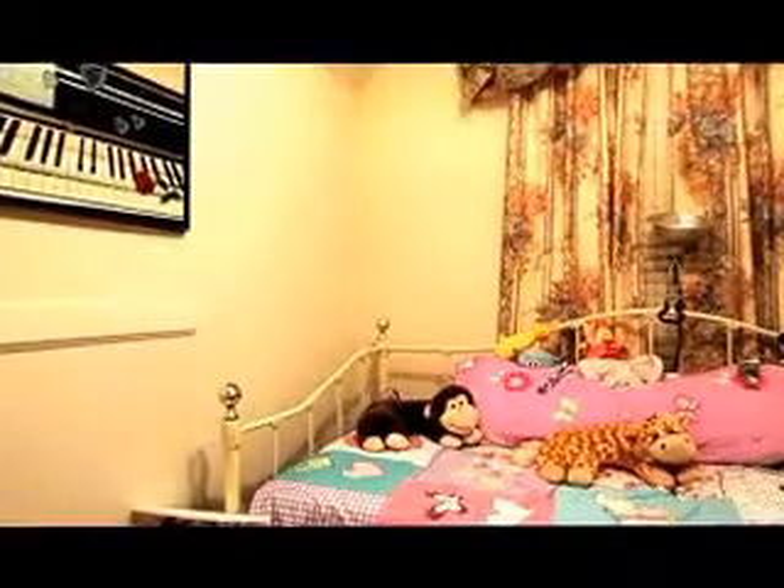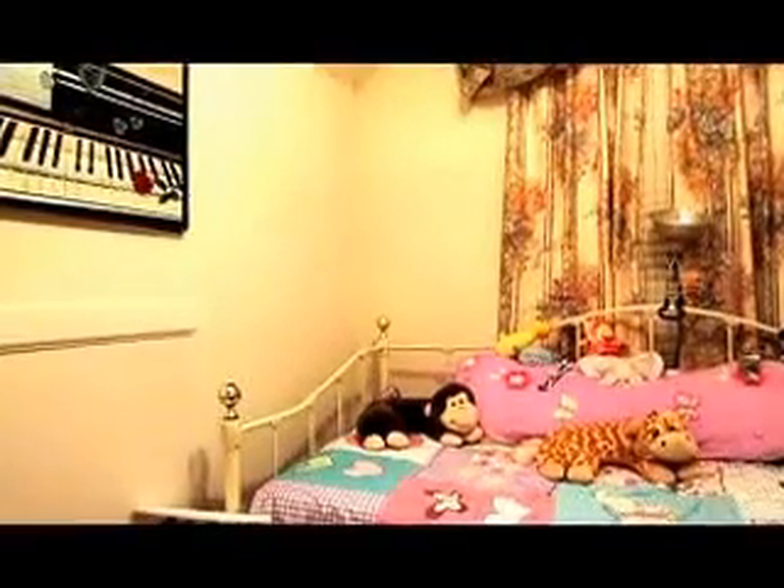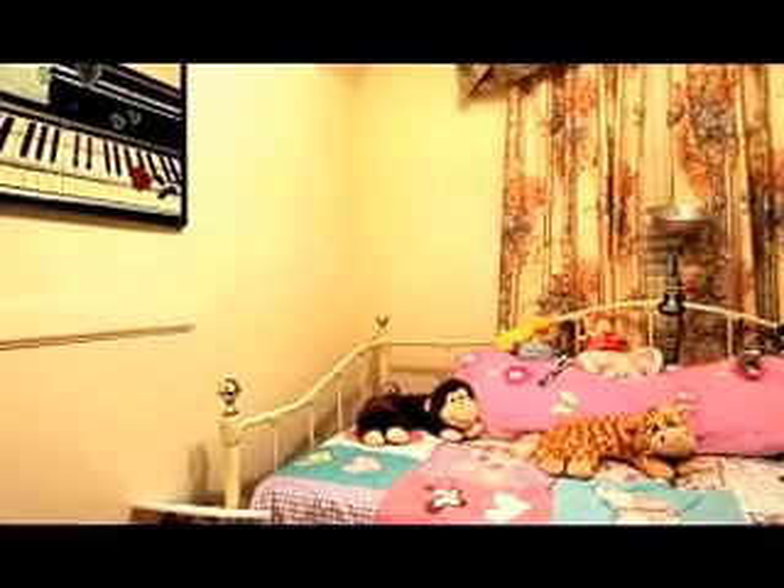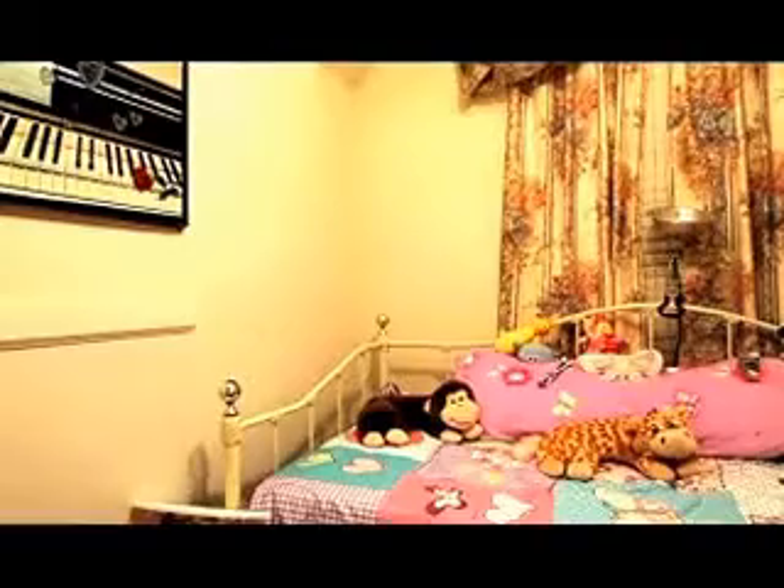Hello everybody, this is Lizzie, Caitlin. We're back checking out our new camera, seeing how it's going to work and everything.